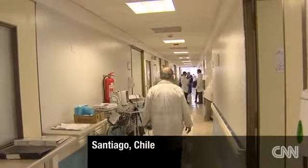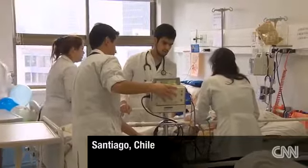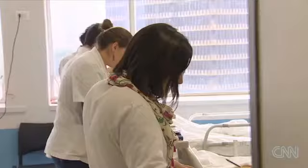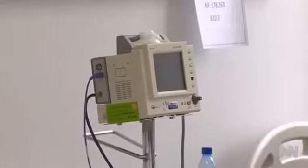At the Santiago General Hospital, doctors treating trauma patients have a new tool to fight disease. The hospital director is taking us through the intensive care unit where an innovative experiment is taking place.